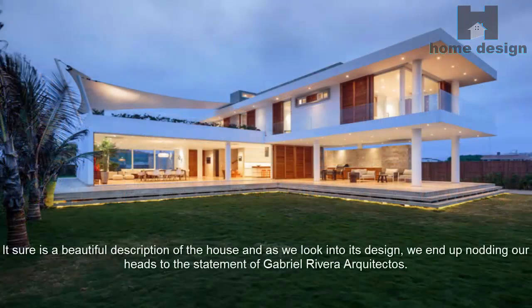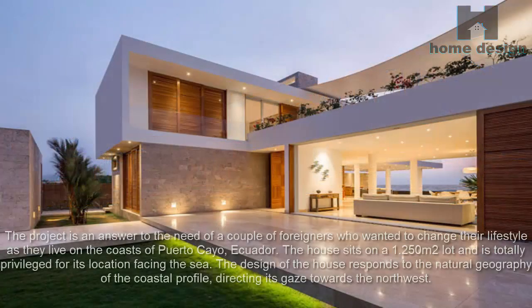It sure is a beautiful description of the house, and as we look into its design, we end up nodding our heads to the statement of Gabriel Rivera Architectos. The project is an answer to the need of a couple of foreigners who wanted to change their lifestyle as they live on the coasts of Puerto Cayo, Ecuador. The house sits on a 1,250 square meter lot and is totally privileged for its location facing the sea.